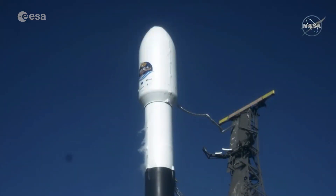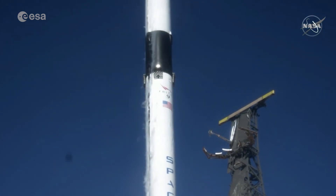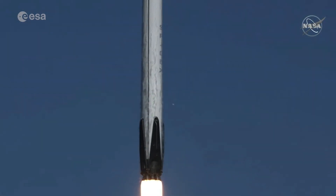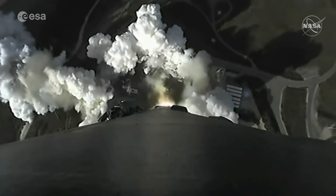Three, two, one, zero, and liftoff of Sentinel-6 Michael Freilich, continuing a legacy of ocean observation and international collaboration to benefit all humanity. And there it is, Thomas.